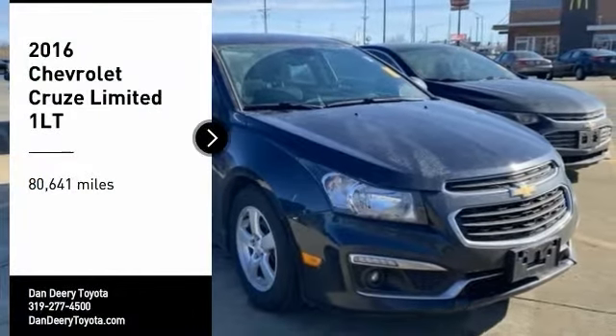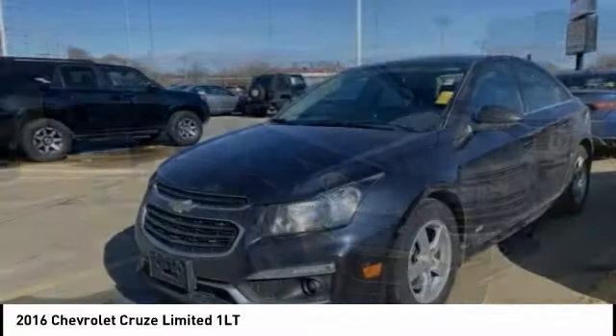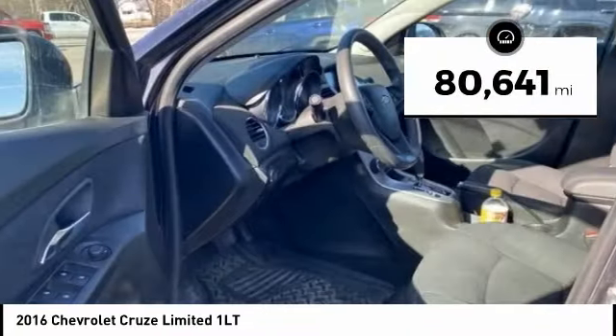Come test drive the 2016 Cruze. The Cruze blueprint calls for more than you'd expect. This vehicle has less than 85,000 miles.